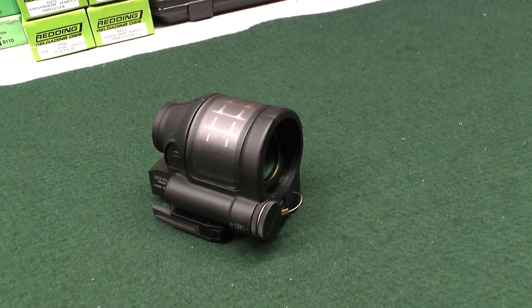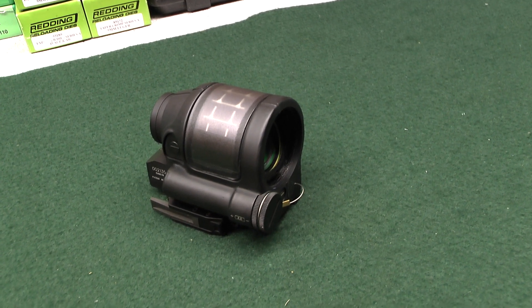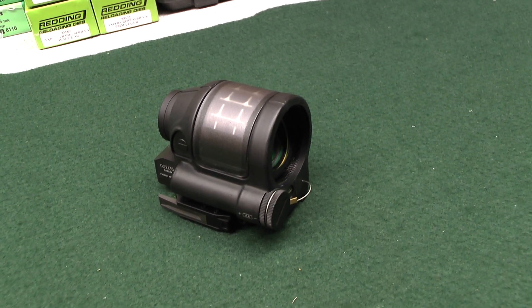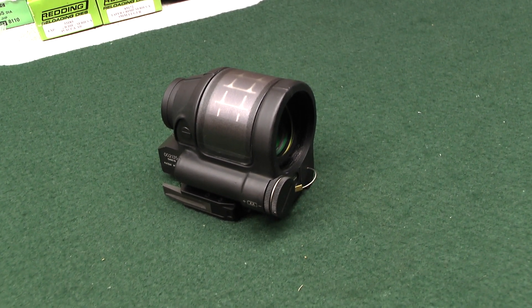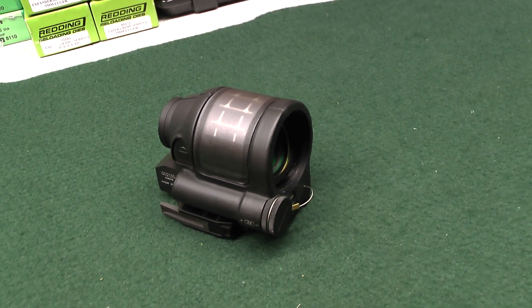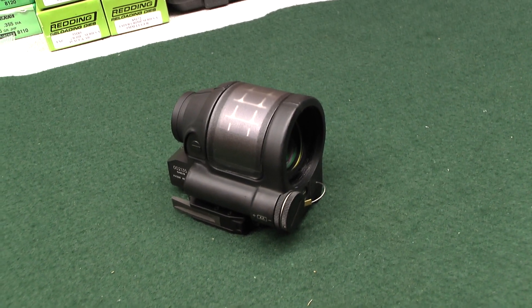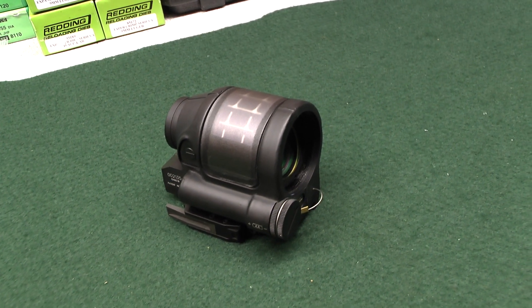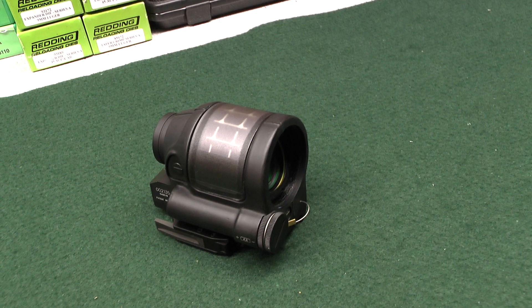Hopefully I've given you enough to see some of the problems this sight has. I had it out in my yard yesterday — unfortunately it's raining today — but when the sun was out everything looked great as I was scanning the backyard, until I had the sun at my back. Then I started seeing all these reflections and blooming in the sight picture, which honestly shocked me for the price of this sight.